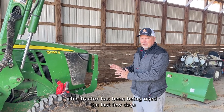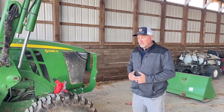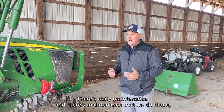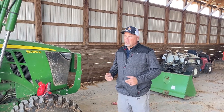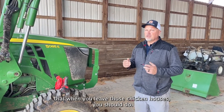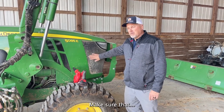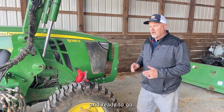This tractor has been used the last few days with litter work inside poultry barns. There are some important steps you really need to do — daily maintenance and maintenance done at certain intervals. When you leave those chicken houses, one thing you want to do is get some of this dust out. Blow out your radiator, blow out your grills, and make sure you blow out your air filters so they're clean and ready to go.